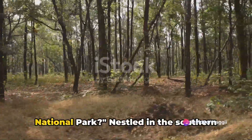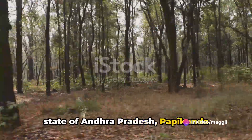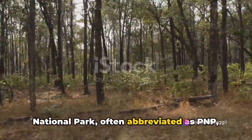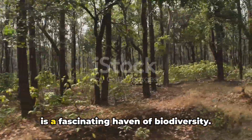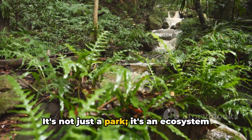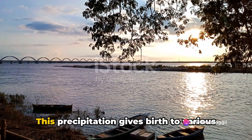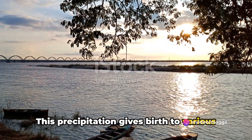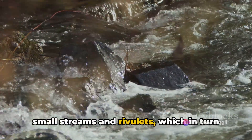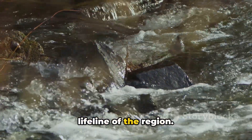How well do you think you know Papikonda National Park? Nestled in the southern state of Andhra Pradesh, Papikonda National Park, often abbreviated as PNP, is a fascinating haven of biodiversity. It's not just a park — it's an ecosystem playing a crucial role in high precipitation. This precipitation gives birth to various small streams and rivulets, which in turn enrich the perennial river Godavari, the lifeline of the region.